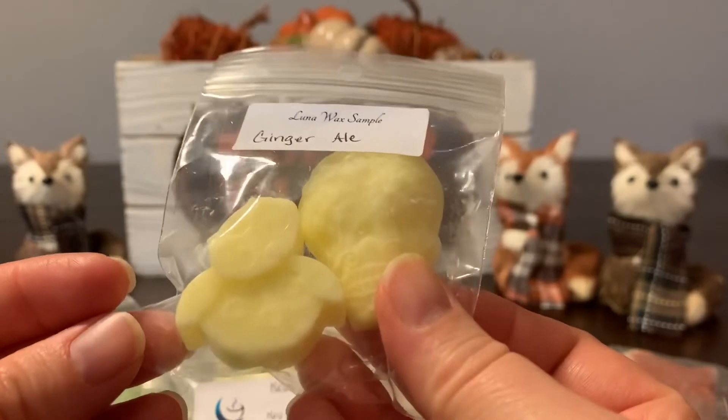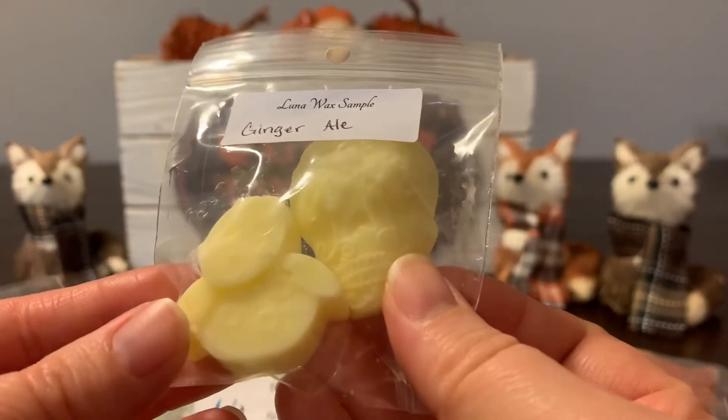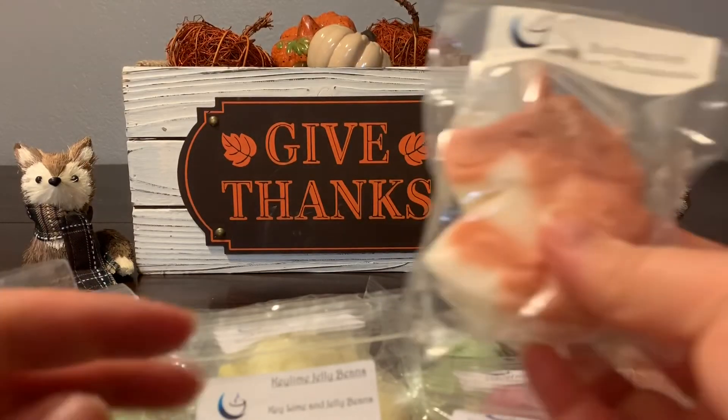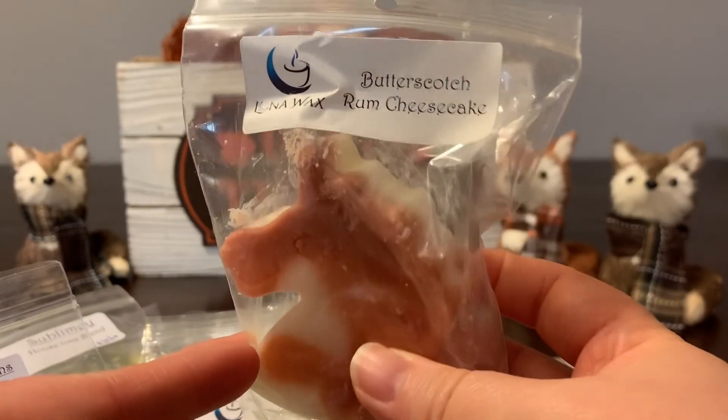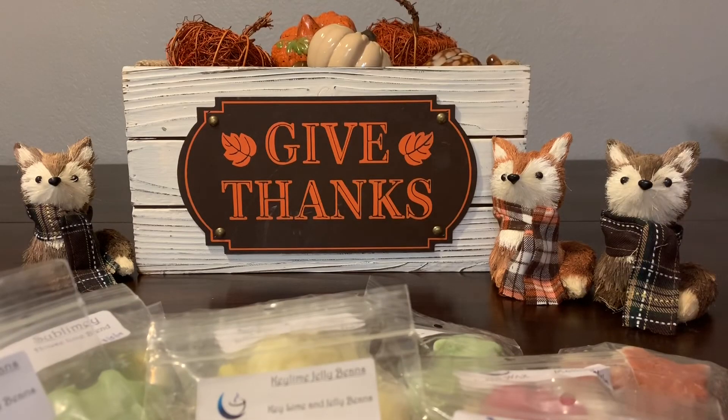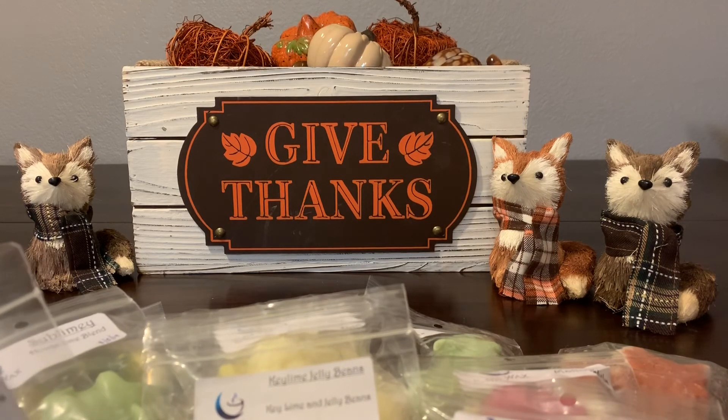She sent a sample of Ginger Ale with an adorable owl with a tilted head, and another Butterscotch Rum Cheesecake. I've doubled up on a lot of things apparently, but I'm excited to try out Luna Wax. From just the curing, I'm really impressed with her vanilla aspect — the donuts, the marshmallow, the vanilla bean Noel. They're cured beautifully. I can't wait to melt and see what it's all about.